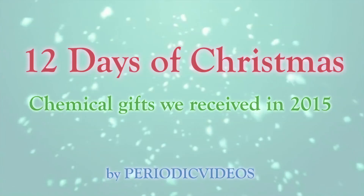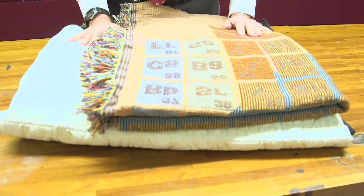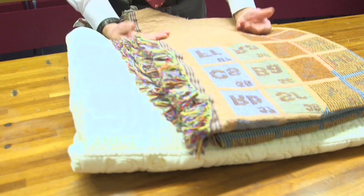For our second present, for the second day of Christmas, we have two blankets. They are similar in some ways, but I got one in July and the other one in December. So let's have a look at the first one.